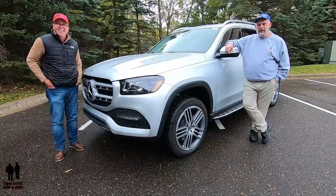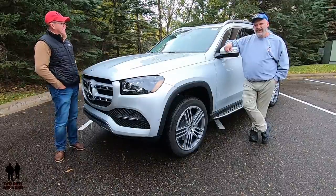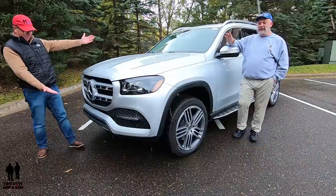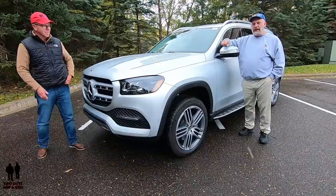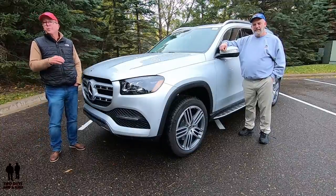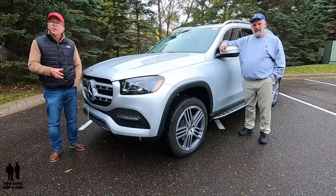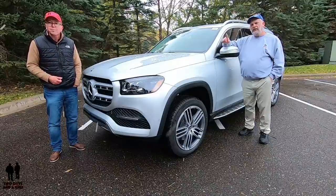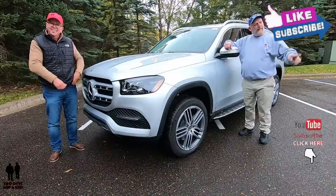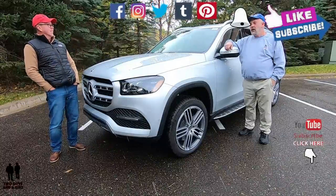Hey folks, I'm Rob. And I'm Nathan. And we are Two Guys in a Ride. We have today the 2020 Mercedes-Benz GLS 450 4MATIC. Before we take a look at this, if you want to keep up to date with all the new cars, trucks, and SUVs, and all the cool technology and collector cars, take a moment and hit that subscribe button below and that bell notification so you never miss a video.